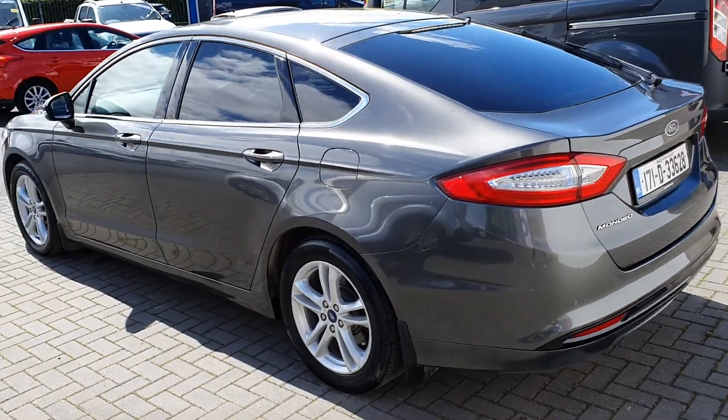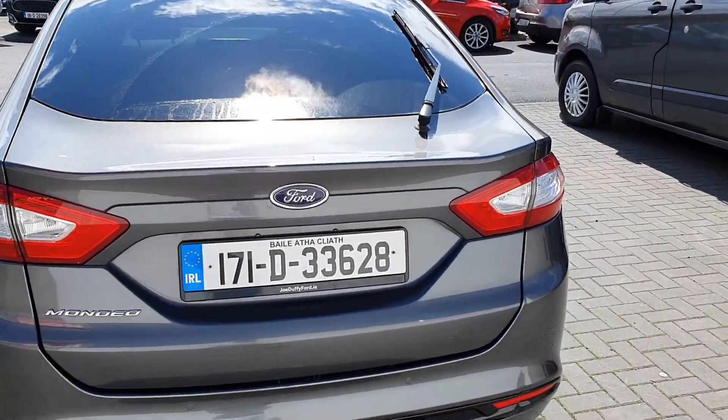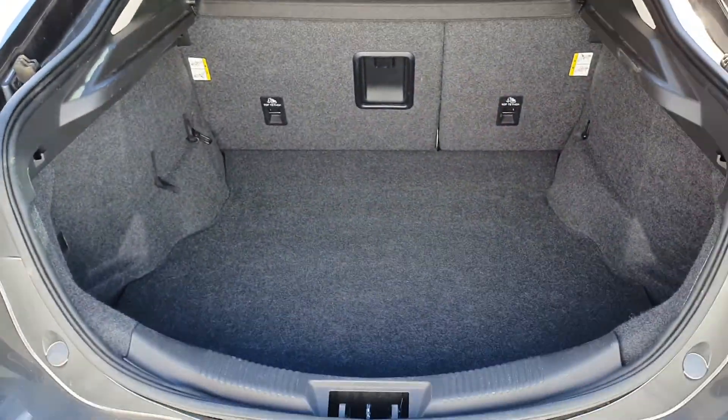At the rear of the vehicle you can see it is equipped with rear privacy glass, mudflaps, rear parking sensors, rear LED fog lights, and a large spacious boot.